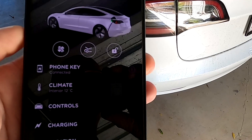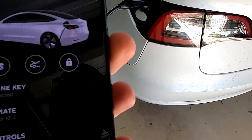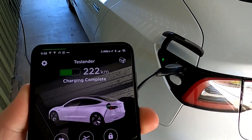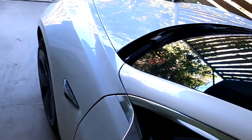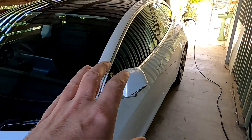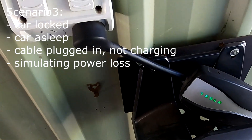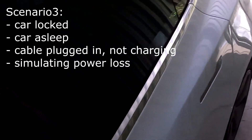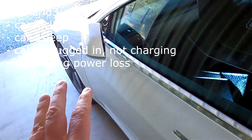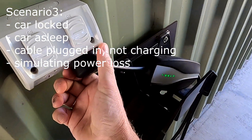There we go — the car wakes up again, the screen turns on, and it's ready to charge. Isn't that amazing? For the next test, we'll lock the car and see if it does the same. We have to wait another half an hour until the car goes to sleep, then test again. So in this next test, the car is plugged into power, asleep and locked, and I'll unplug the power to see if the car wakes up.